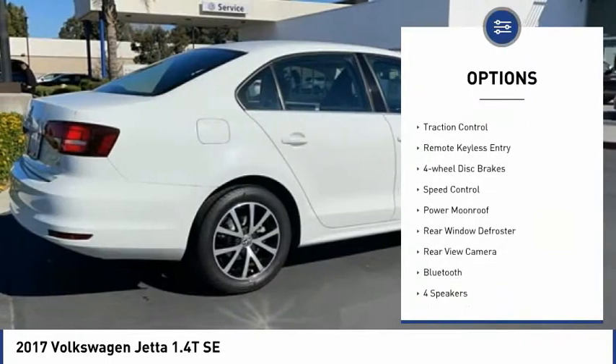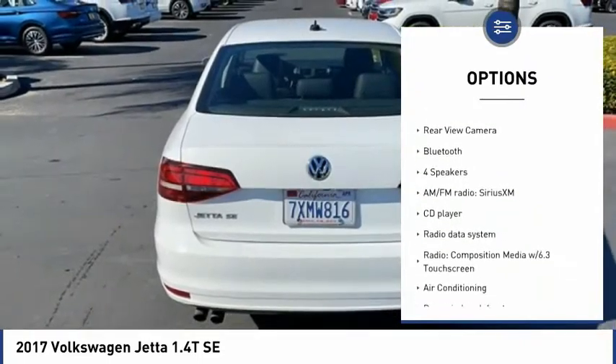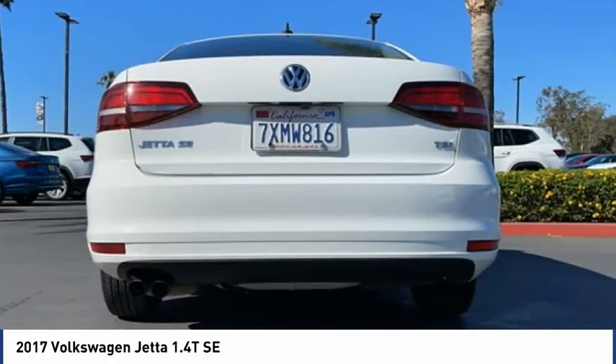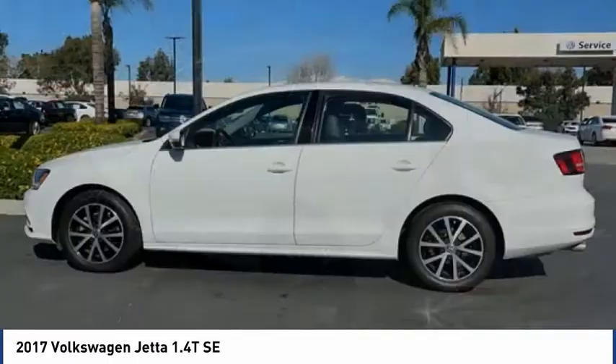Electronic stability control, brake assist, traction control, remote keyless entry, four wheel disc brakes, speed control, power moonroof, rear window defroster, rear view camera, Bluetooth. Your new ride is just a phone call away.